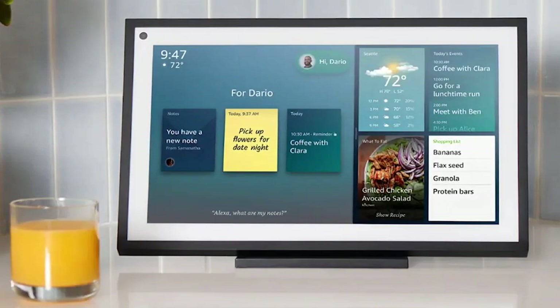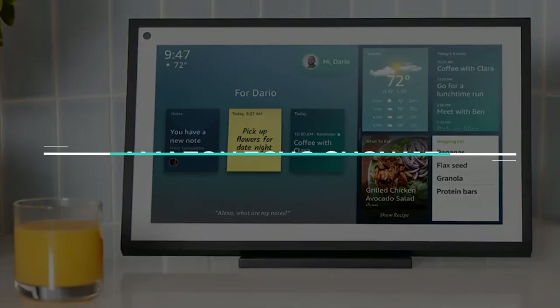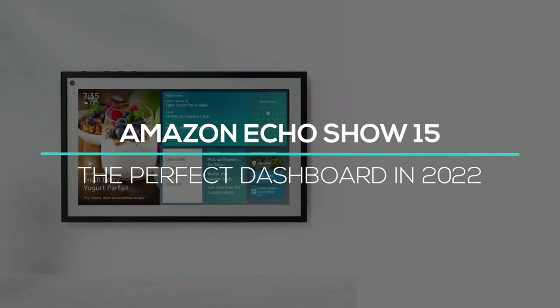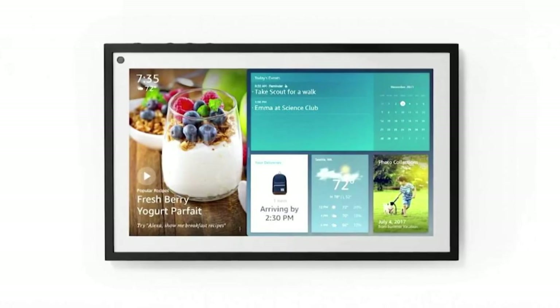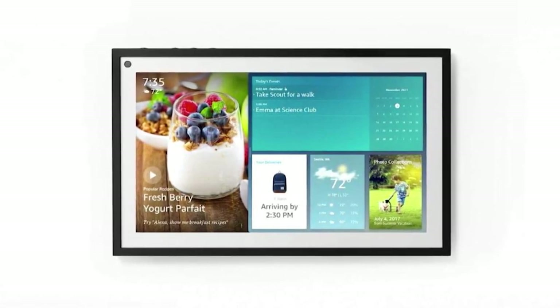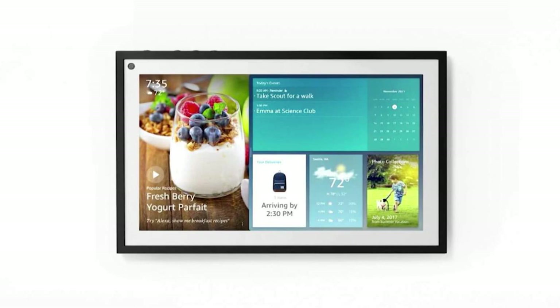Hello guys and welcome back. In this video we are going to talk about the Amazon Echo Show 15, the perfect dashboard in 2022, and why it is perfect. Everything will be discussed in this video, so please watch the video till the end.